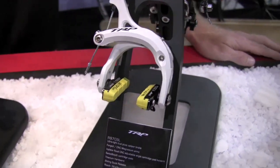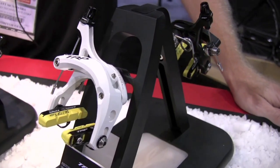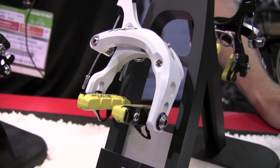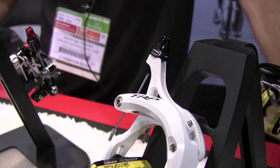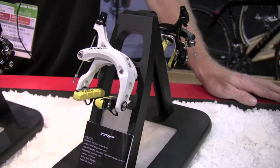The brake sells itself almost — it's 105 grams, it's a dual caliper. TRP's first focus is on braking performance, with weight being the next most important thing, and through research and development we've brought it down to 105 grams. Brake performance is on par with any other dual caliper brake on the market — very stiff, very light, fully functional.